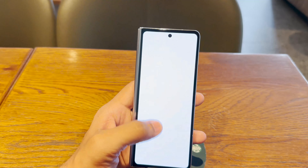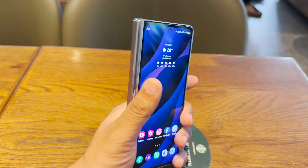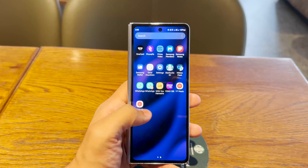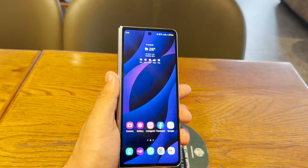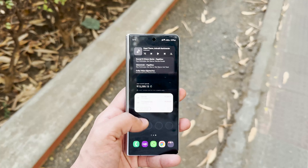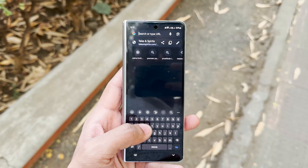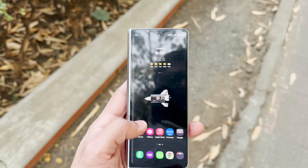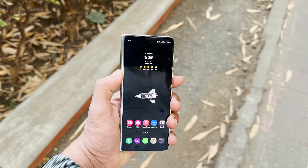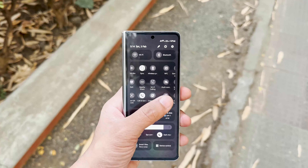About 70 to 80 percent of daily tasks can be done on this front display — scrolling through information, checking shopping menus, stocks, and so on. It's very responsive, looks great despite being Full HD+, and you won't have trouble swiping or using it even in bright daylight. It's also very easy to type on using a swipe keyboard because of the narrow display. There's a selfie camera on the front, and the narrow aspect ratio makes it easier to hold while taking selfies.